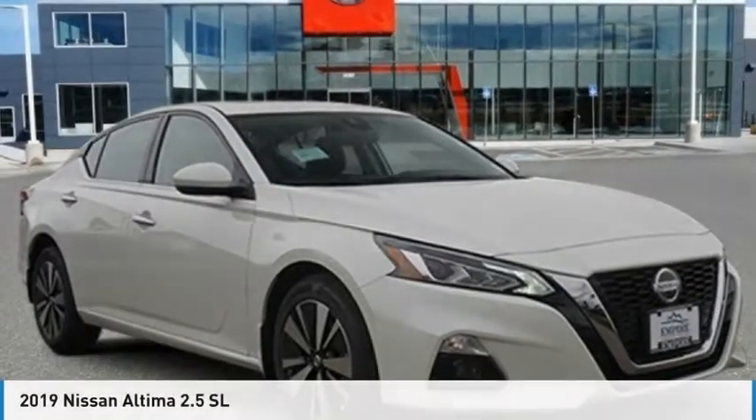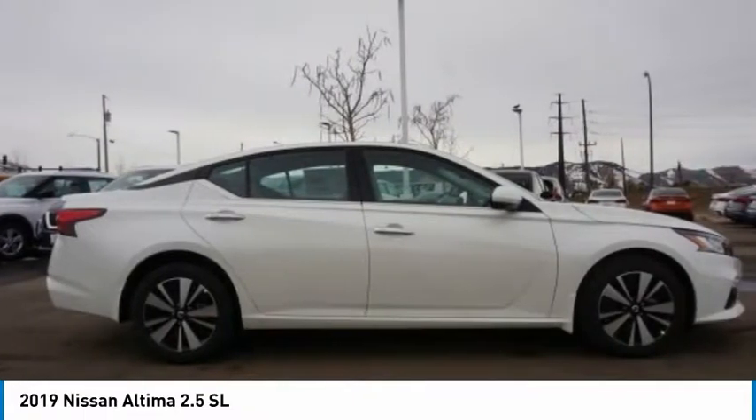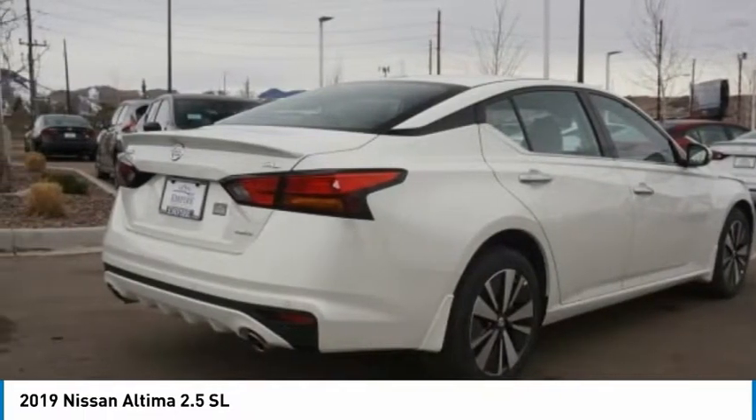Pleased to show you the 2019 Altima. The Nissan Altima offers advanced features to make life easier, including push-button ignition, which comes standard.